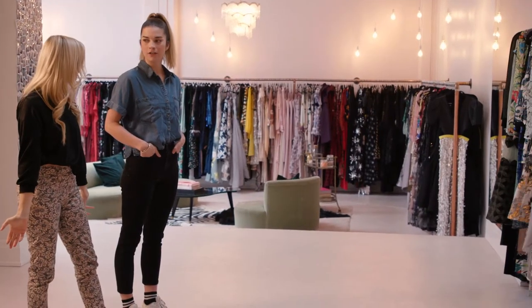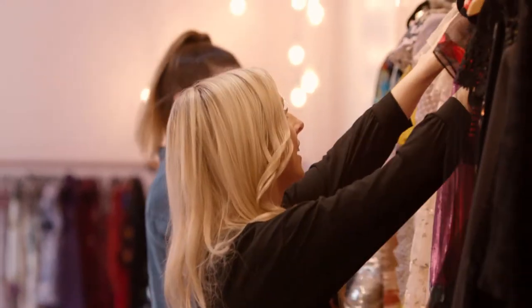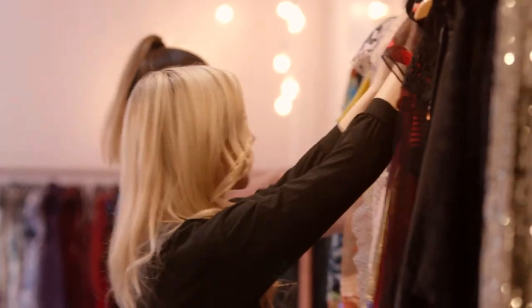But dress renting isn't just for the red carpet. It's also a more affordable option for all those summer weddings and work functions you have coming up. Annie and I are going to see how many looks we can find for under $100.